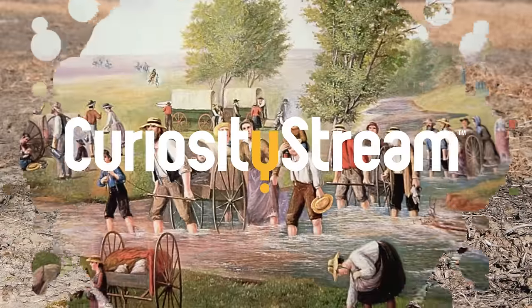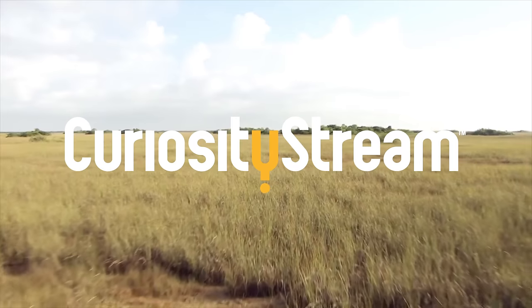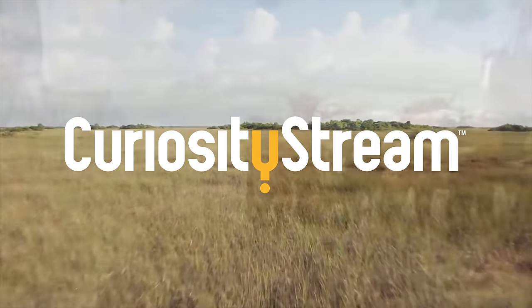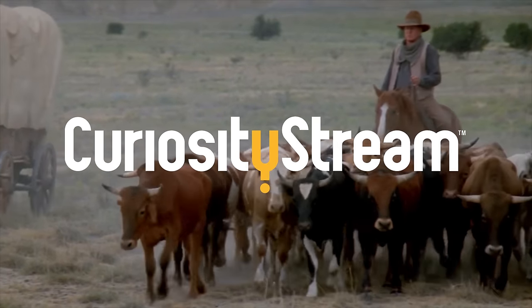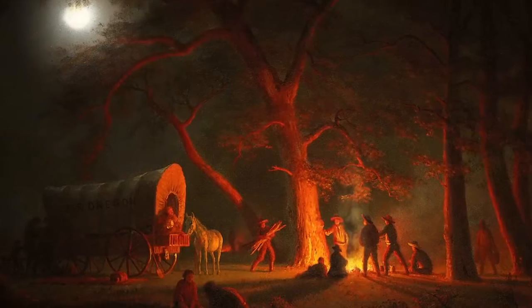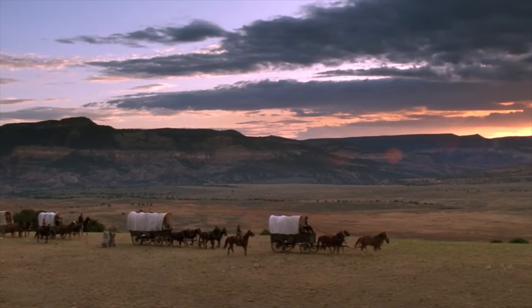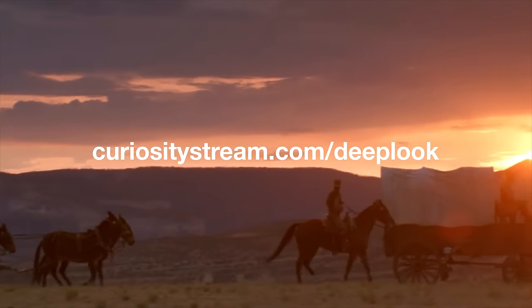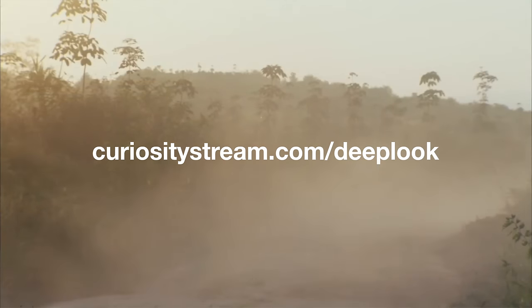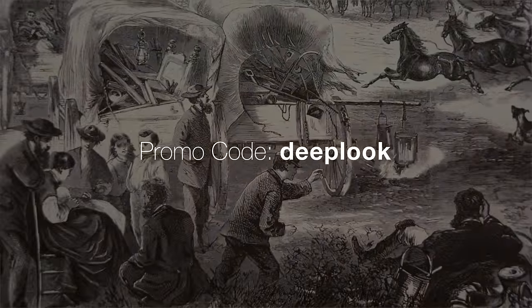Thank you to CuriosityStream for supporting PBS Digital Studios. CuriosityStream is a subscription streaming service that offers documentaries and non-fiction titles from some of the world's best filmmakers, including exclusive originals. Want to learn more about the American West? Check out their series, Pioneering the American Frontier. Get unlimited access today — for our audience, the first 60 days are free if you sign up at curiositystream.com/deeplook and use the promo code deeplook during the sign-up process.